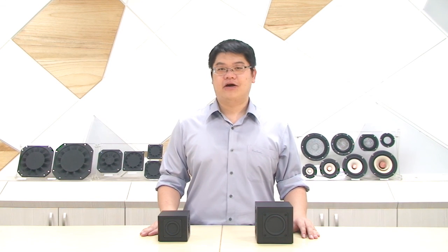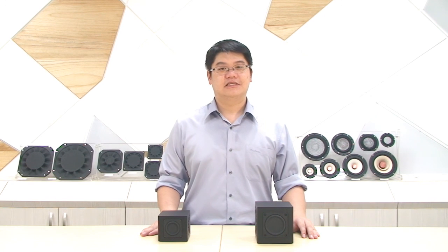We believe with our special design, your subwoofer can now be very small and still have great low frequency. Welcome to TB Speaker. Thank you. Bye-bye.